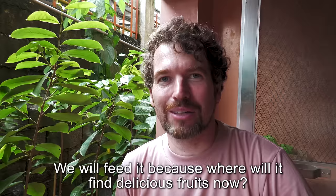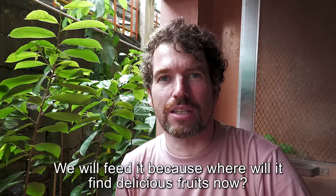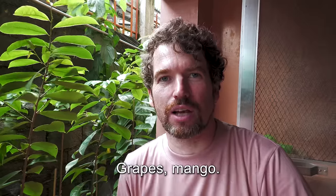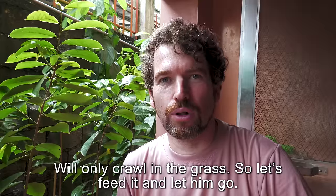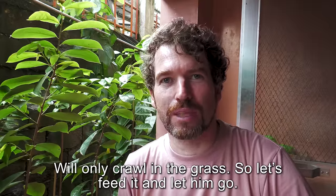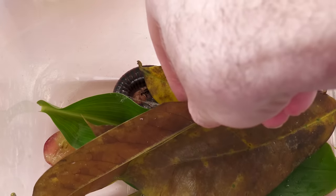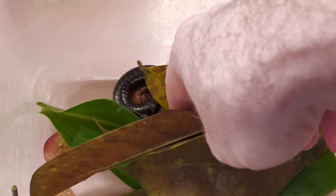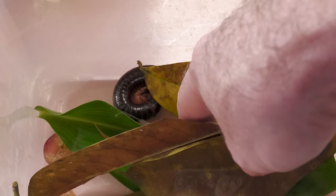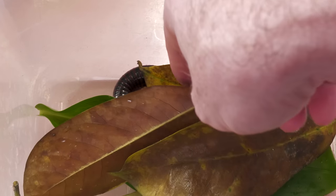We will feed her. She will find some delicious fruits — vinegar, mango. So we will feed her and leave her. It's a rather fearful creature. It does not bite, but in case of danger,